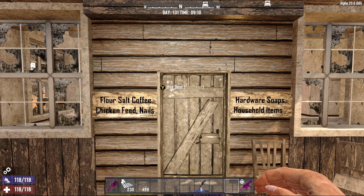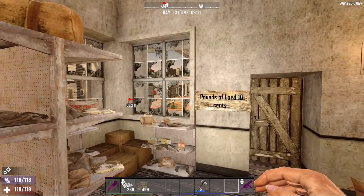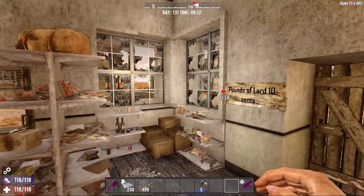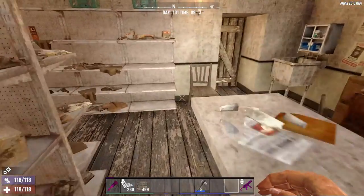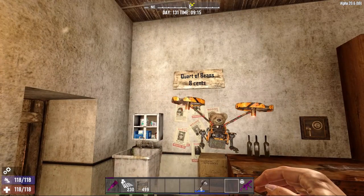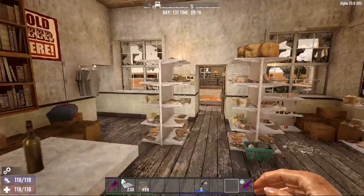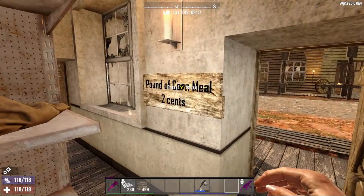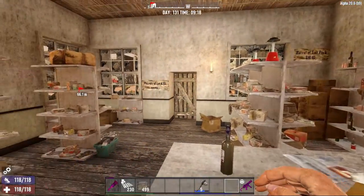Also, hardware, soaps, and other household items. Okay, so let's take a look inside. A pound of lard is 10 cents. A barrel of salt pork is 16 dollars and 10 cents. A quart of beans is 8 cents. Ain't that right Rosie? 2 pounds of cornmeal, 2 cents. So, this is the general store.